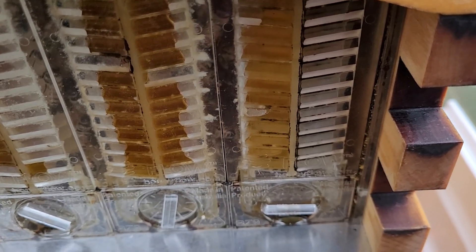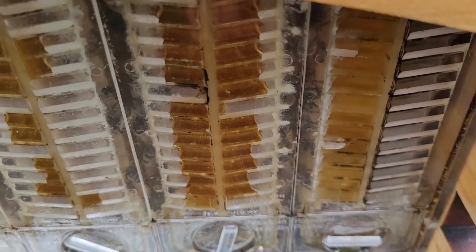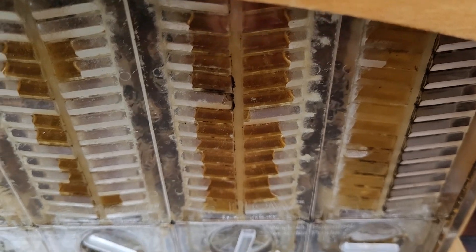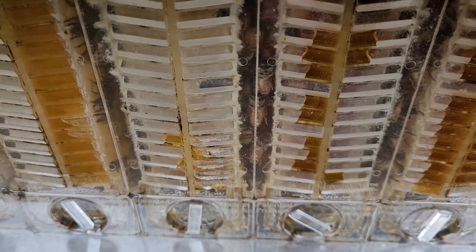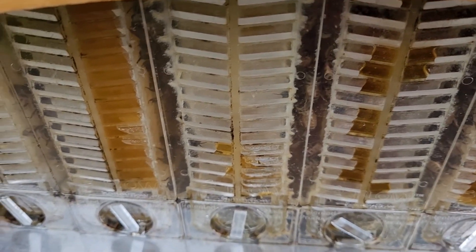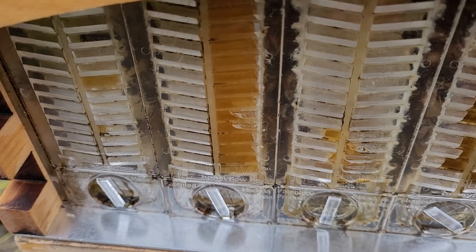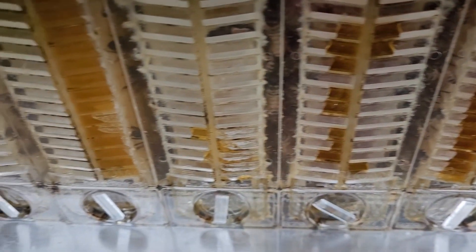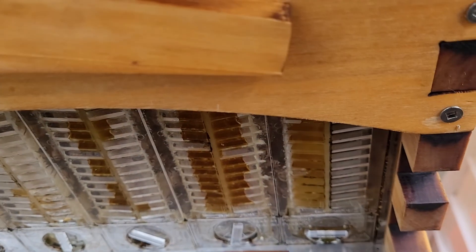That left-hand side is filled up but they haven't been filling the other side though. This section is getting filled very fast — wow, that's getting there. They haven't really touched that one — I think it's still being cleaned up. A bee was in there giving it a clean. They're filling that left-hand side, might move onto these ones. We'll let the bees do their thing — they know what they're doing.